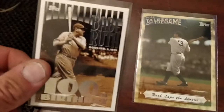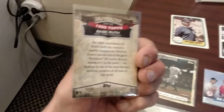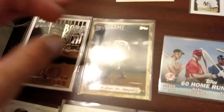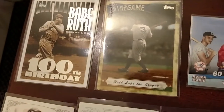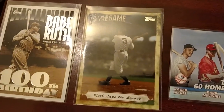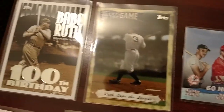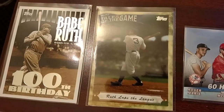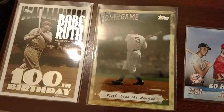A couple more Babe Ruth. Babe Ruth's 100th birthday card — that's a Topps reprint of an older card or something. This 'Ruth Laps the League' — I believe that's referring to him hitting more home runs than any other team in the league during his day. He'd hit 40 home runs and no other team hit 40 home runs.